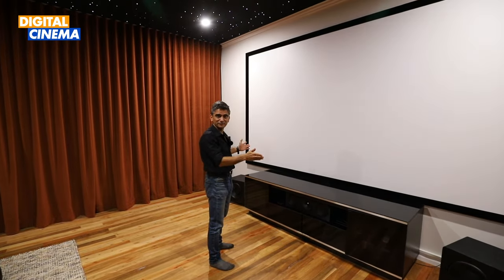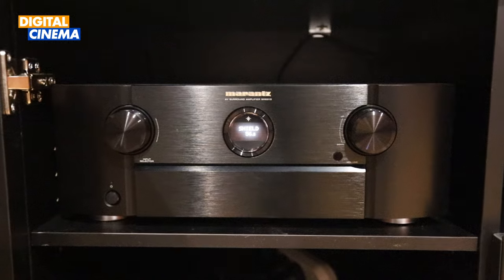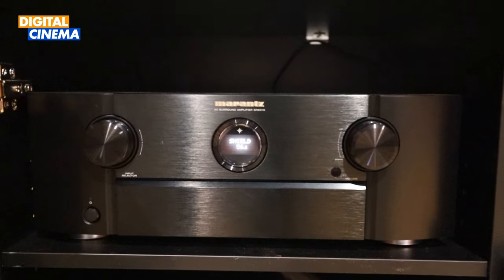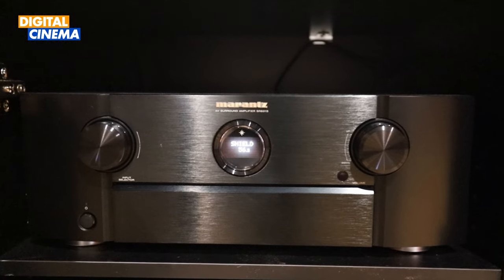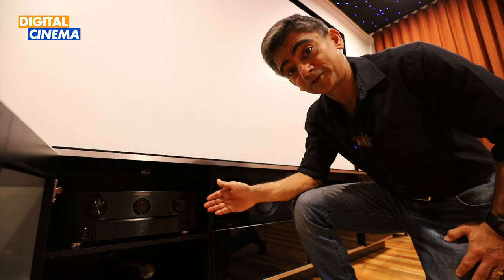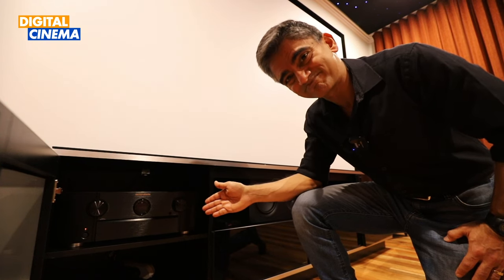The heart of this home theater setup is the Marantz SR6015 9.2-channel 8K home theater AV receiver, which powers the entire system. It ensures seamless connectivity and delivers immersive, high-fidelity audio.